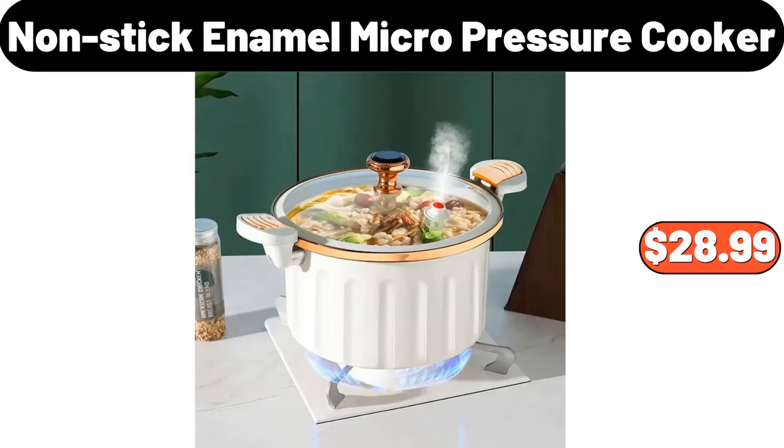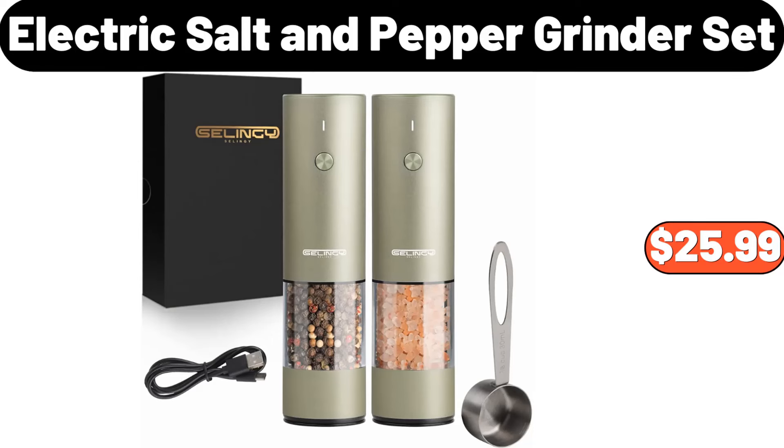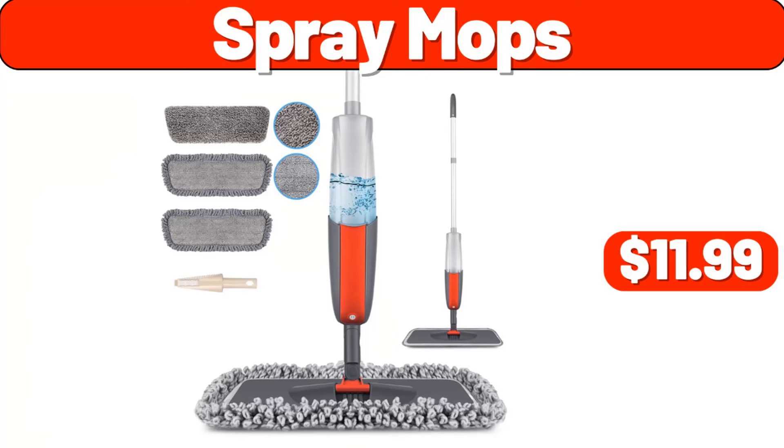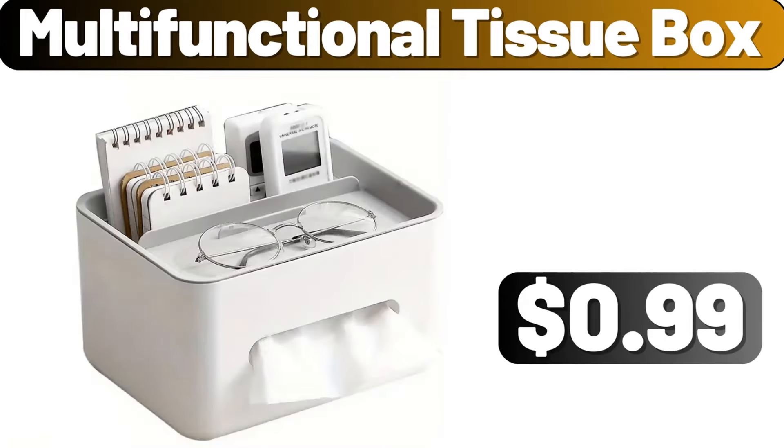Nonstick Enamel Micro Pressure Cooker, $28.99. Heat Resistant Silicone Mat for Curling Irons, $1.99. Electric Salt & Pepper Grinder Set, $25.99. Juicer Machine, $44.99. Spray Mops, $11.99. Jewelry Boxes, $11.99. Multifunctional Tissue Box, $0.99.